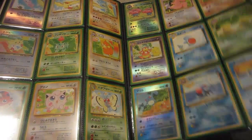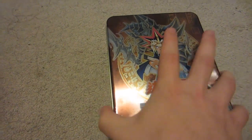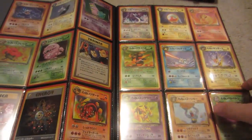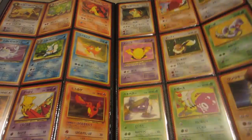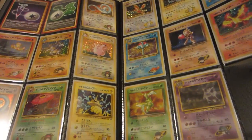We got Southern Islands complete Japanese. Next up we got Team Rocket complete - once again very very minty fresh. Got the secret rare there from this set.